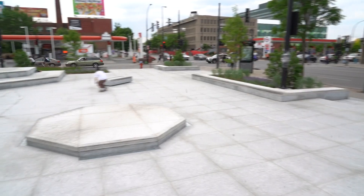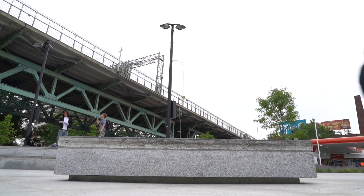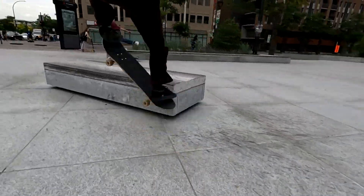We went from the worst skate park to one of the best skate parks. We call it the skate plaza — it's kind of a skate park, kind of a skate spot, and it's also an urban plaza. It's all made out of granite and it's really urban.